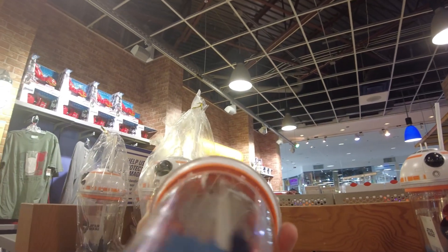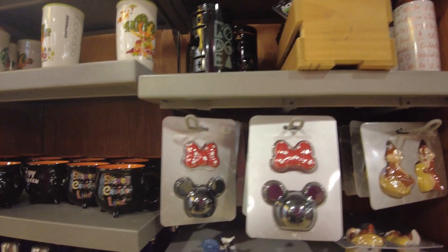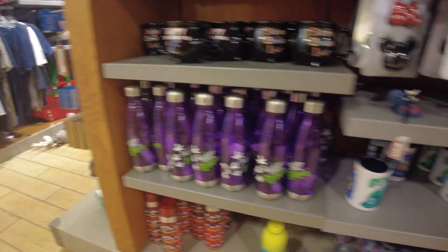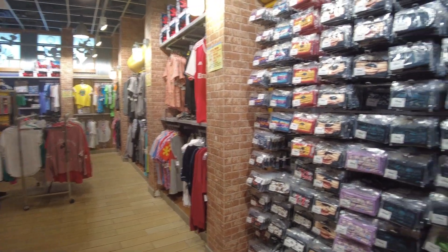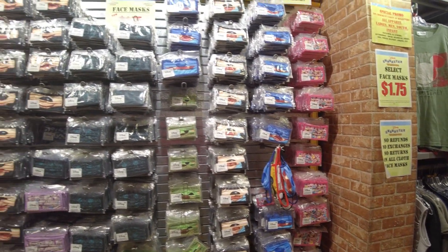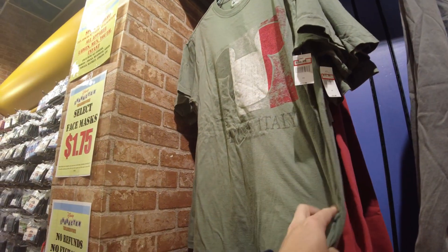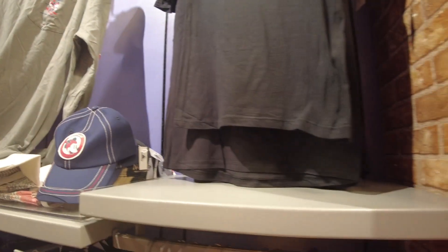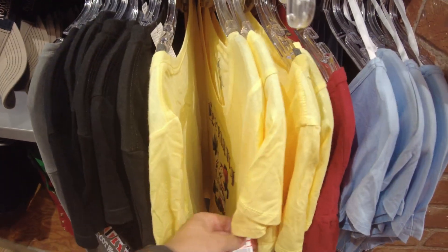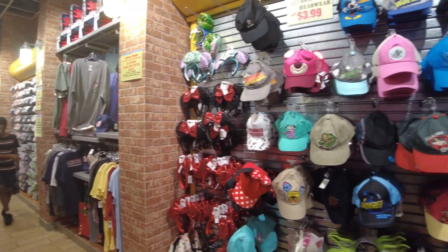I'm guessing they kind of light up — it has batteries. I'll have to play with that a little bit to see what it does. Salt and pepper shakers, $7.99. A couple water bottles, $7.99. They still have all these masks, $1.75 each — a little bit of everything. This is all stuff from EPCOT pavilions, just kind of random — stuff from Norway, Italy, Norway again, Germany. $11.99.